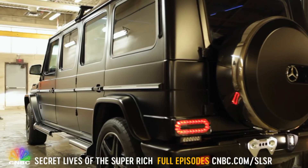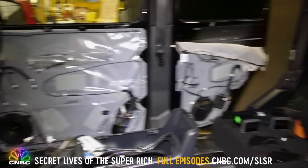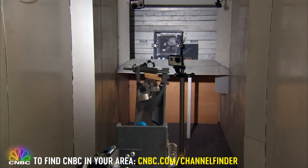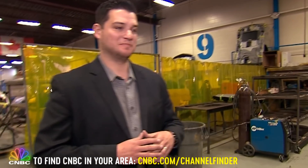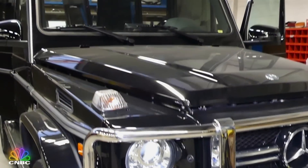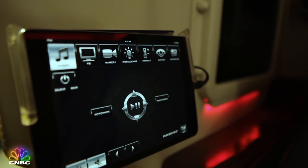Only the super rich would buy a brand-new $150,000 Mercedes SUV, have it completely gutted, cut in half, shot at, and rebuilt into something unlike anything else on the road. And this is the guy they turn to to make their dream SUV a reality. It's all reconstructed in a way that it will look exactly like it came from the dealership. Philip Daskal sells super rich clients options on their luxury cars that you could never get at a dealership.